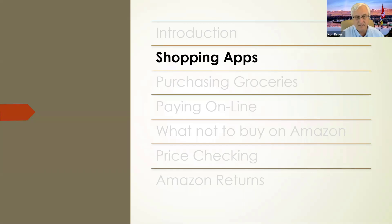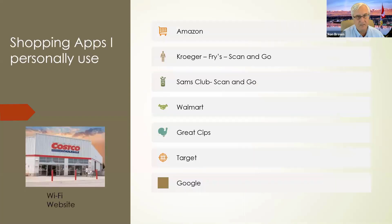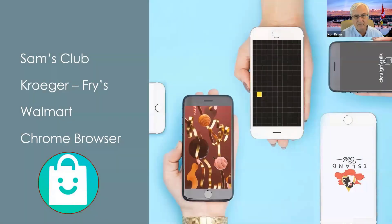Now I wanted to talk a little bit about the shopping apps that I use. If you look on the left side, we're going to talk about Costco a little bit later. I shop a lot at Costco, but I don't use any shopping apps for Costco — although that has changed recently, and at the end of the presentation we'll talk about that. What we're going to talk about are these shopping apps I use all the time.